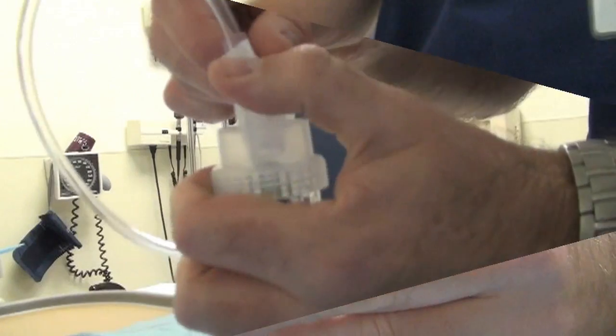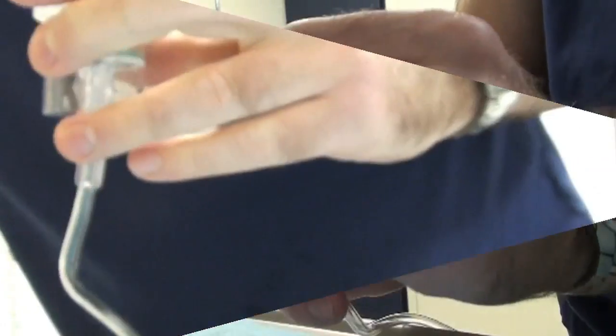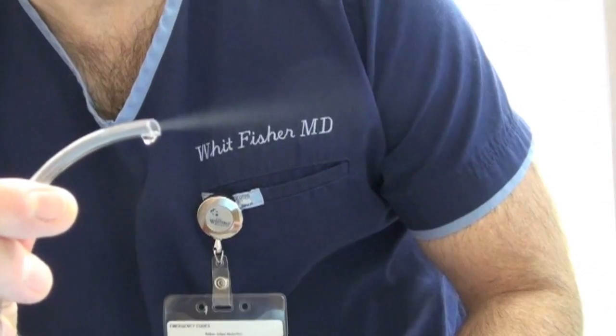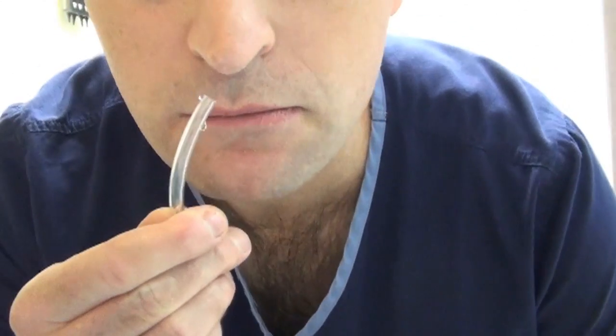Seal everything up with a little bit of tape and turn on the gas, and you'll see that you get a very fine, well-directed spray of nebulized medication coming out of the tube. Then just place the tube in the patient's nostril and let the medication flow on in.